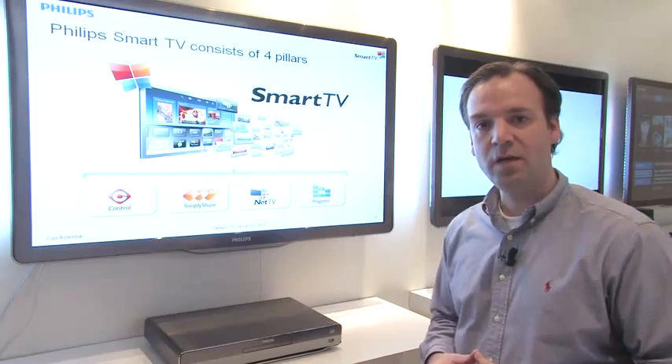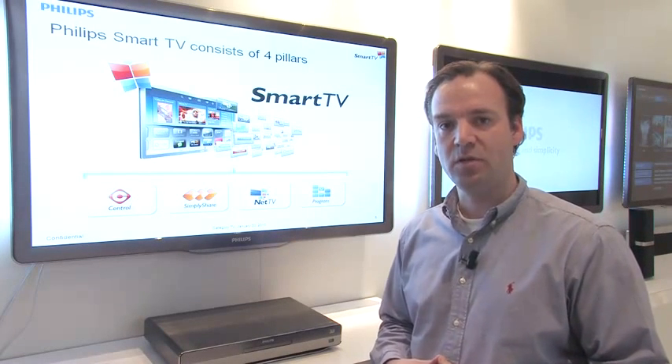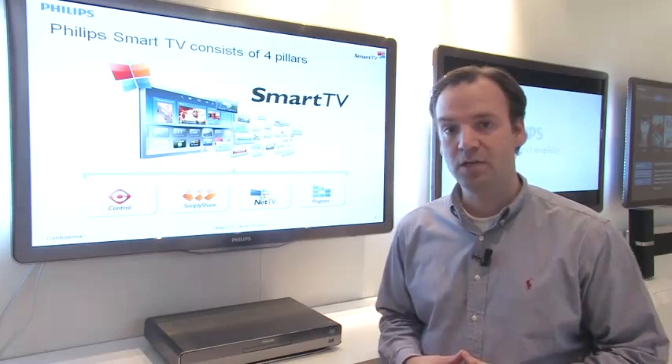Third is Net TV. Net TV is a world of online apps with very rich content — it's video on demand, catch-up television, and much more.